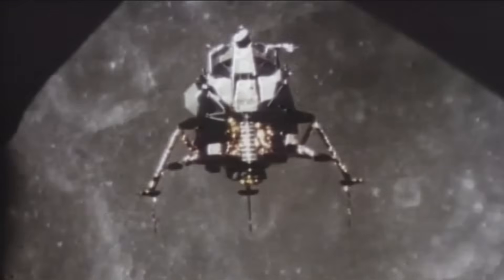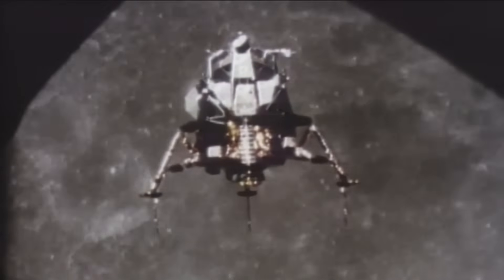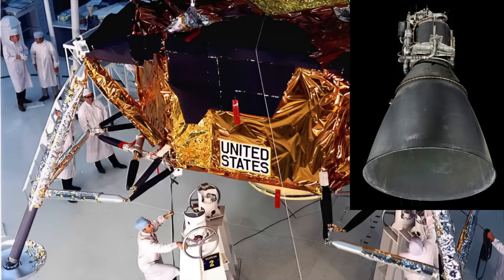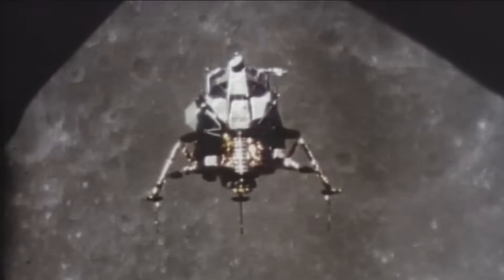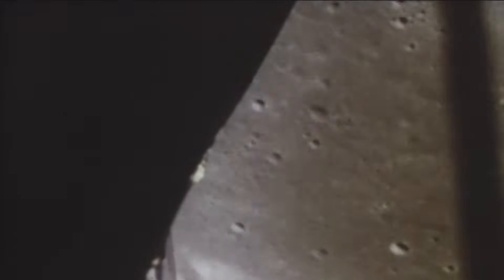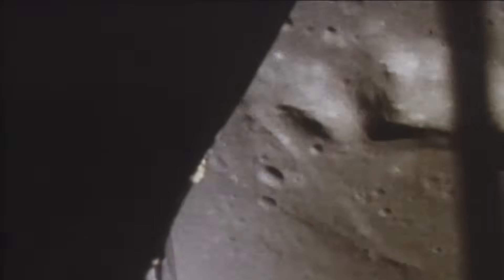But before any of that could happen, one system held absolute command over the mission's success: the descent propulsion system — the Lunar Module's descent engine — the only human-rated engine in Apollo capable of throttling from a gentle whisper to a furious roar smoothly and continuously in the vacuum of space. It was an engine that had to ignite once, work perfectly, adjust thrust on command, and remain stable across an enormous power range.